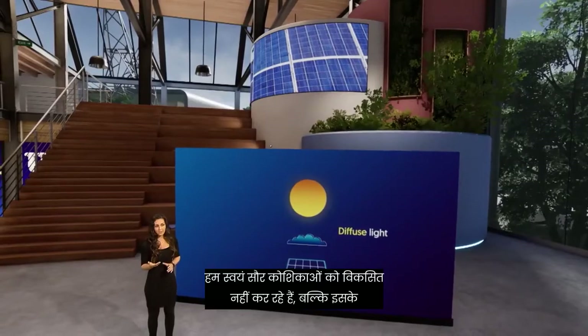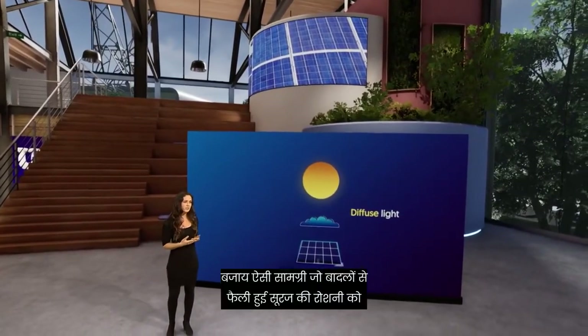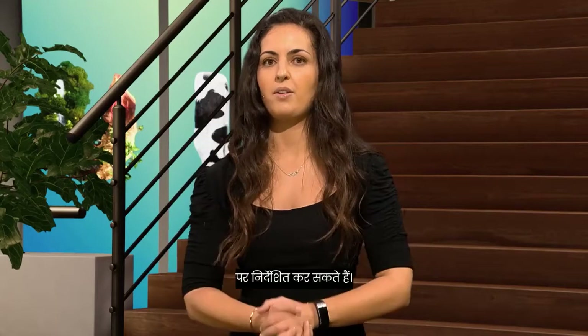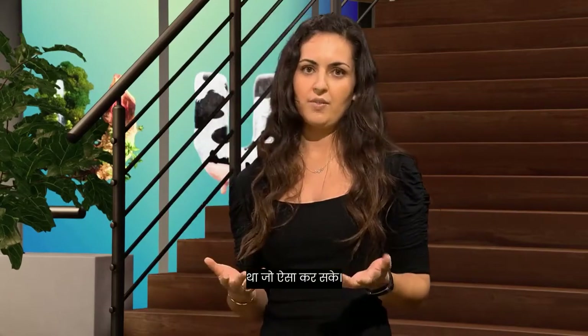We're not developing the solar cells themselves, but instead materials that concentrate the diffuse sunlight from the clouds into a bundle of light that we can then direct onto the solar panel. The first step in our research was to look for a natural material that can do this.